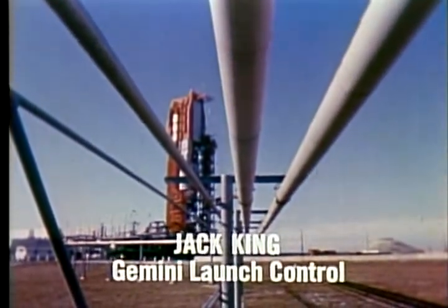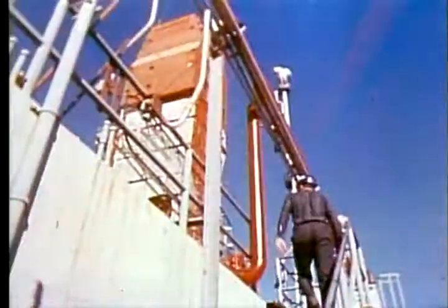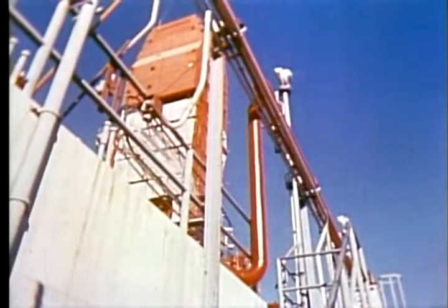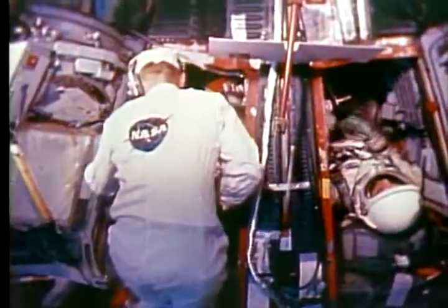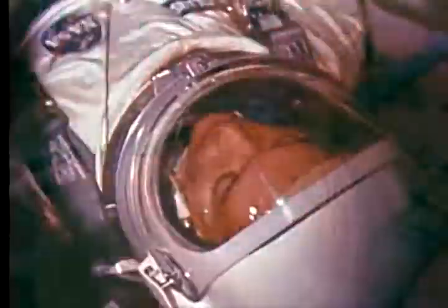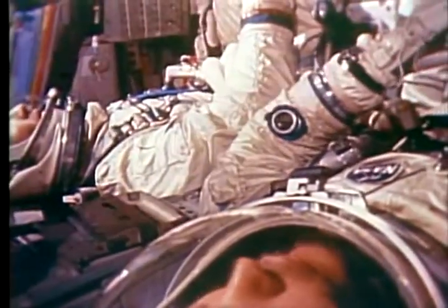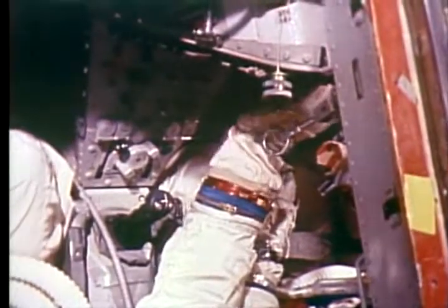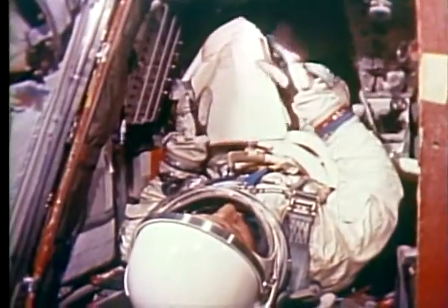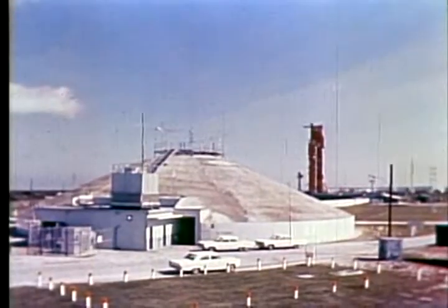We loaded the propellant aboard the Titan II launch vehicle starting about 10 p.m. last evening. This operation took a little less than four hours. In the white room at Launch Complex 19, astronauts Edward White and Mike Collins, the backup pilots for the Gemini 7 mission, are in the spacecraft checking out various systems early this afternoon. They will be ready to report to the prime pilots, Frank Borman and Jim Lovell, on the status of the Gemini 7 spacecraft.